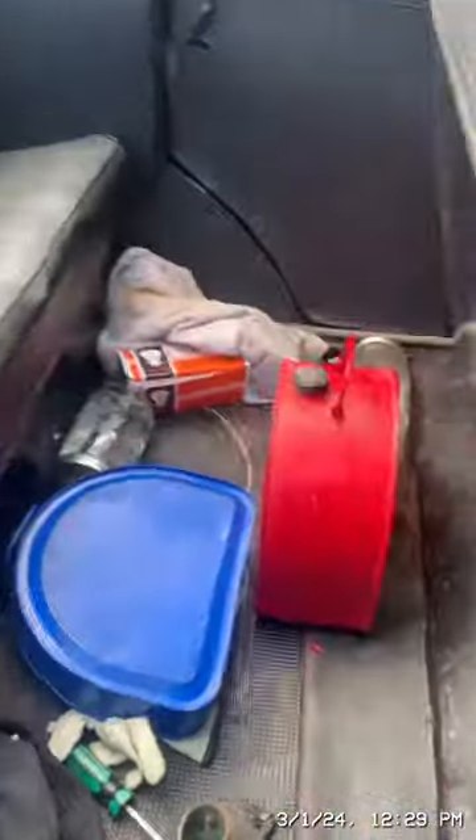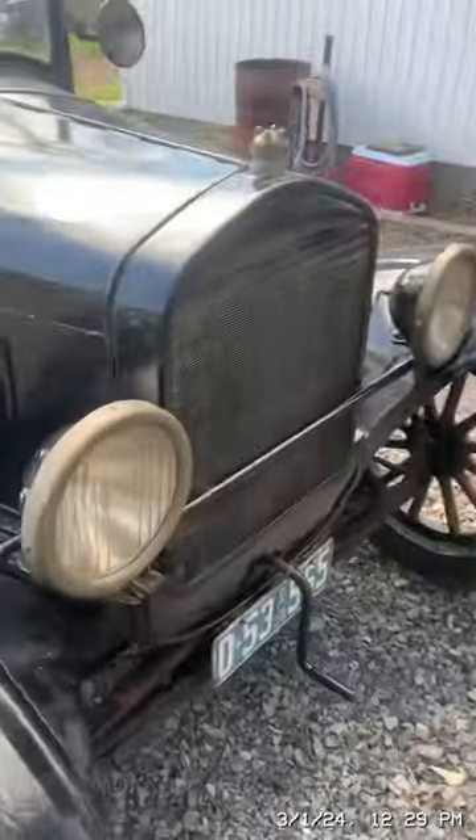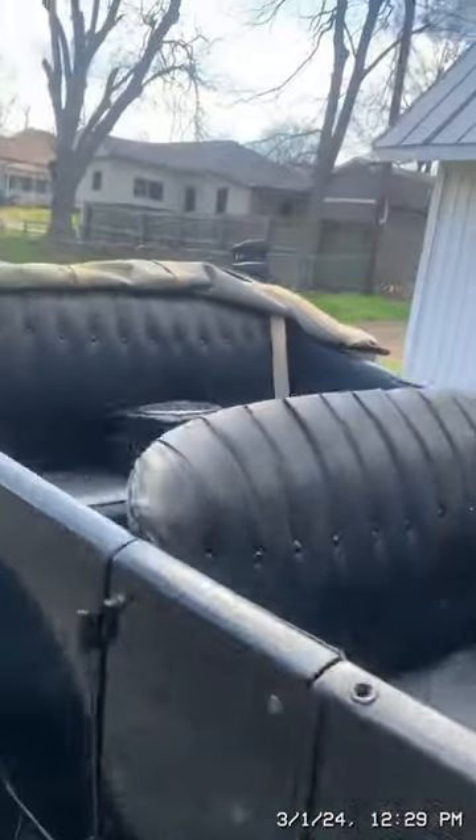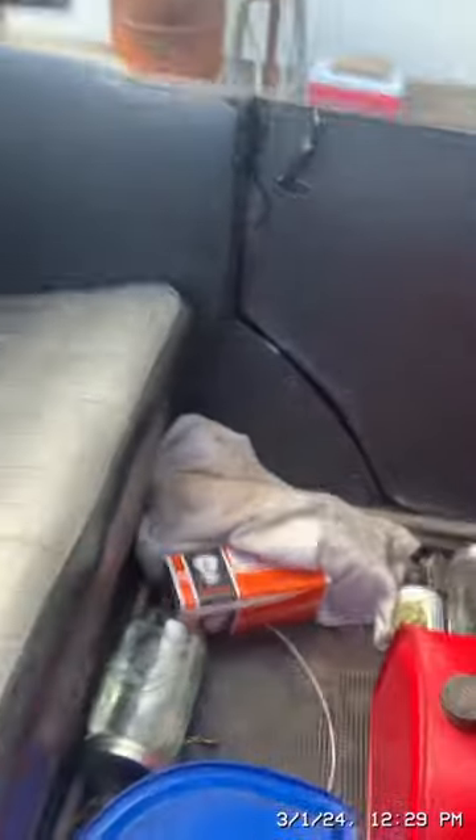We have extra gas in the back and extra water also. I got new headlight bulbs so the headlights work now. The headlight bulbs are six-volt bulbs — here's the case. I bought 12 of them; they were a dollar forty-nine each.